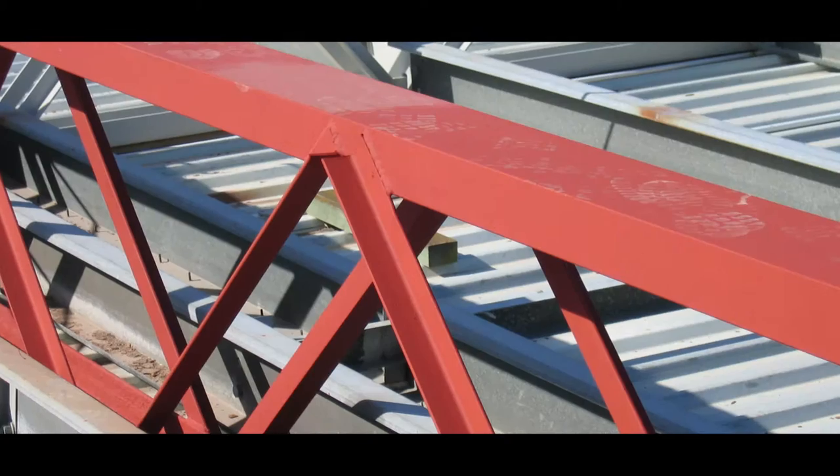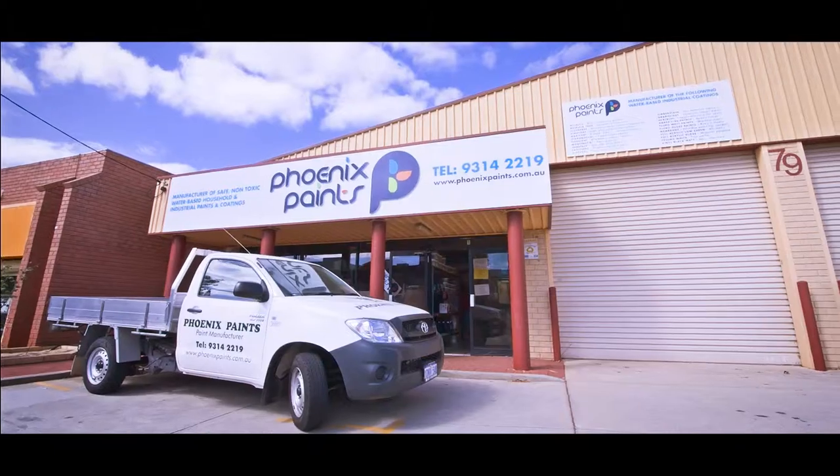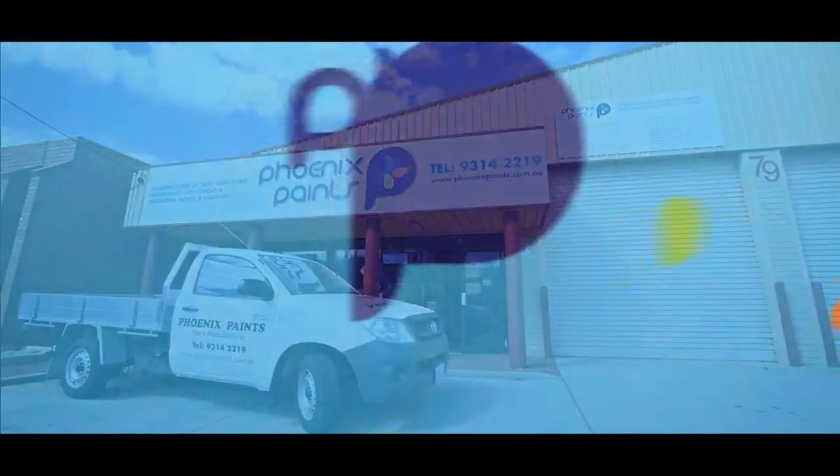Phoenix Paints. We have the solutions, products and professional advice to help you get the job done right first time.